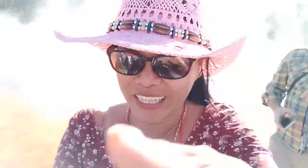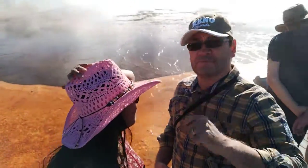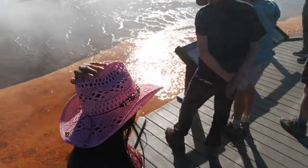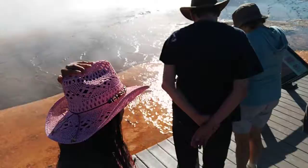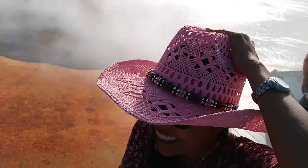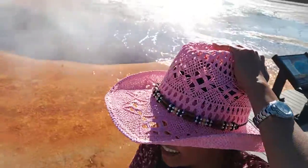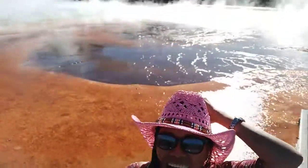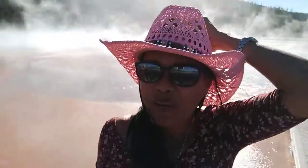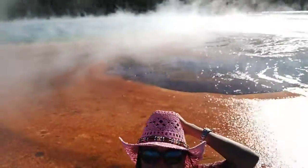So this is the big one — they call it the Prismatic Spring. Grand Prismatic is great. Oh my God. I can't see anybody at the moment. I can't see that — yeah. But it's really great.